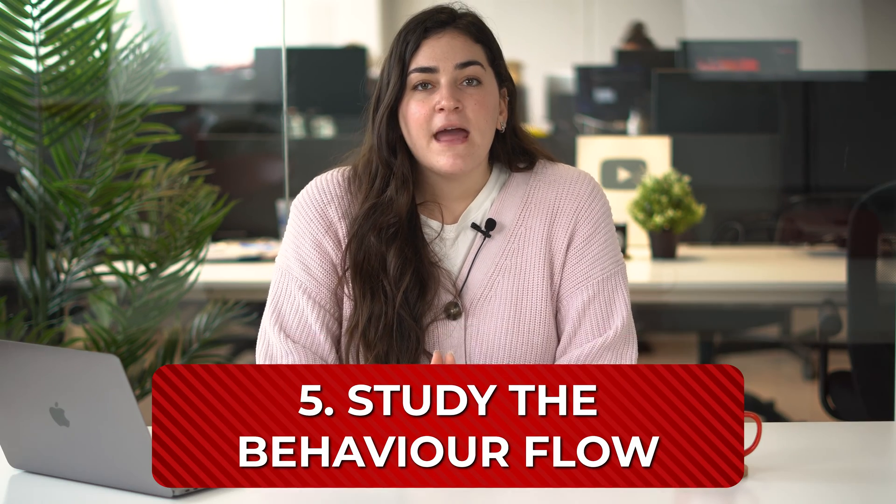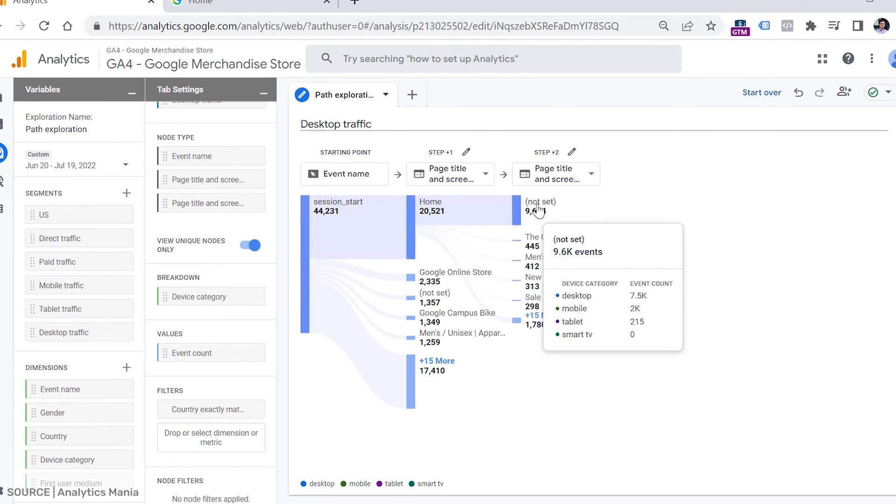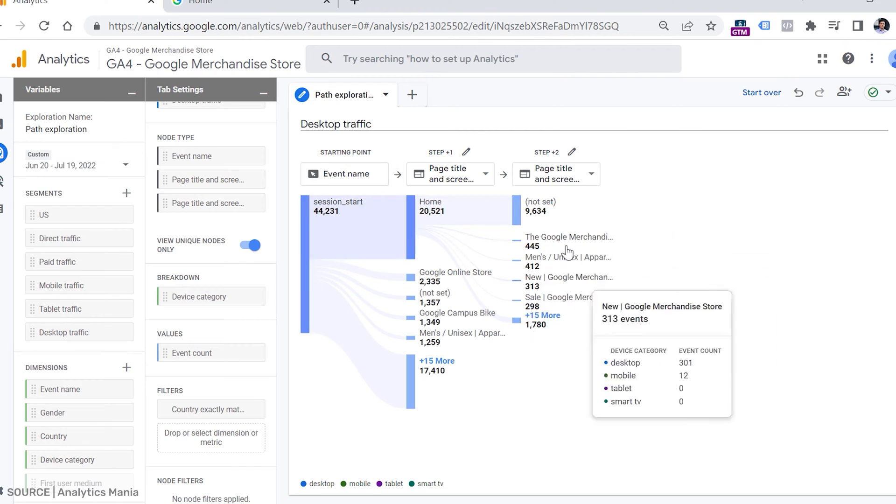Study the behavior flow. Behavior flow is an incredibly useful tool for understanding what paths your website visitors take when navigating your site. Instead of giving you simple numerical statistics, this report shows graphic representations of the routes visitors take through your website. This way, you can easily see which pages they interact with most, or which page was the last one they saw before abandoning your site, helping you identify what content was useful and what wasn't.